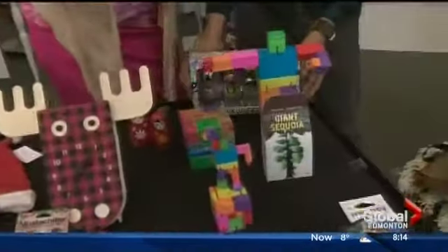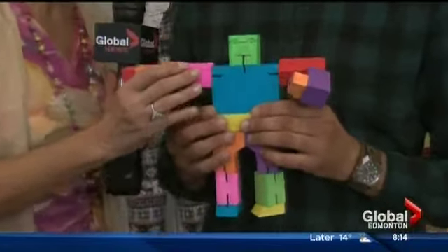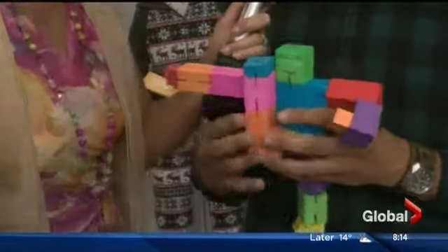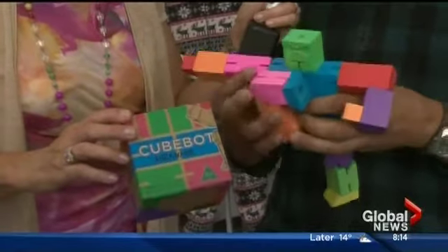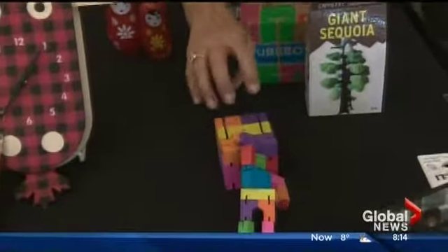You know the Rubik's Cube and Furbies and that kind of thing — every year at Christmas there's one product you can't seem to get your hands on. These little fellows are called the Cube Bots. The whole idea is there are hundreds of different poses but only one solution to get them back into a cube. They come in all different sizes, so they could be stocking stuffers or a major gift.